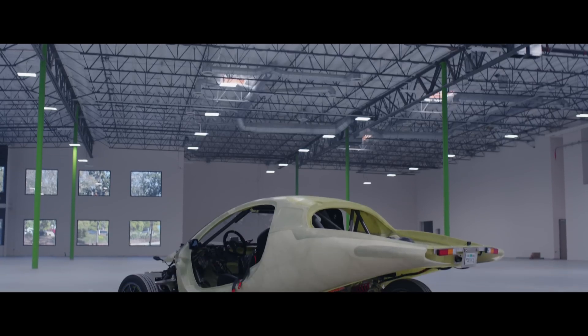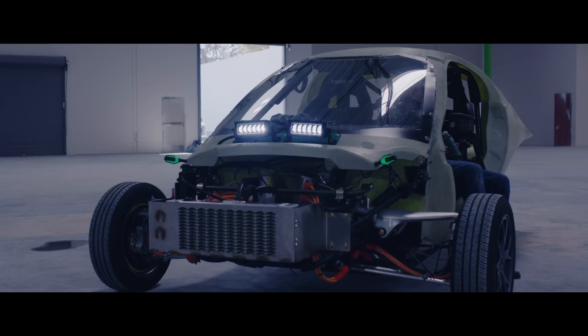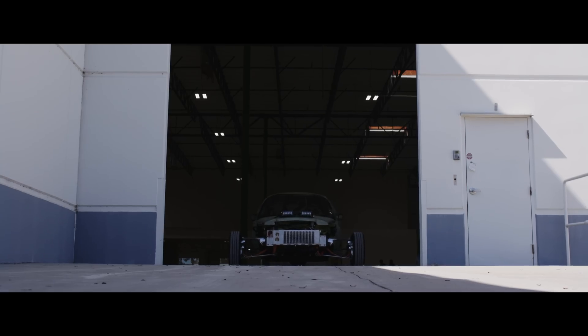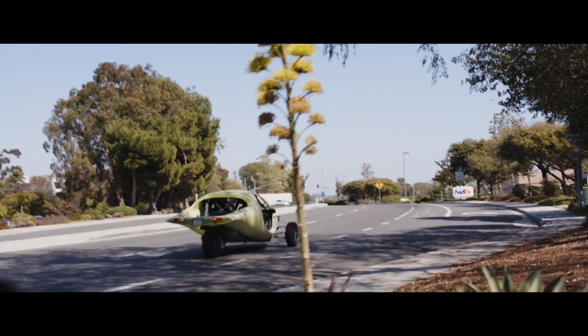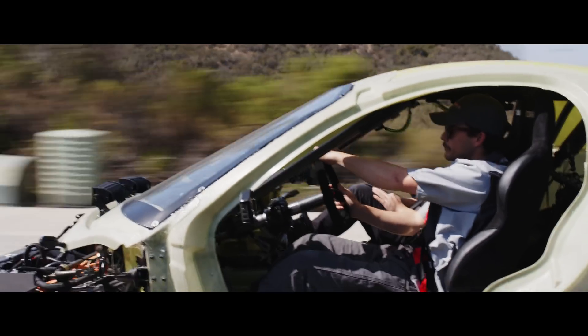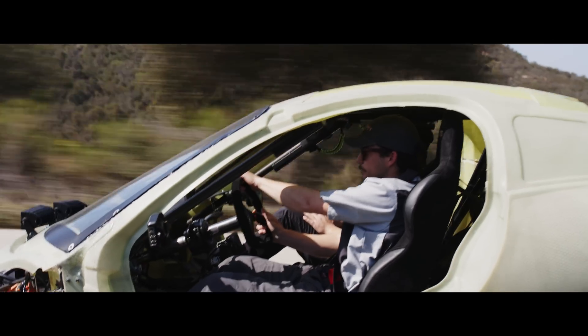Everyone can expect to see a production intent real-life interior by the middle of this summer. And as we close out Q1 of 2022, we've made Beta street legal so engineers can take it out on the road and experience more real driving situations. We've been amazed with Beta's performance in real-world situations and on the track — the acceleration is exhilarating and the performance handling characteristics are just amazing.